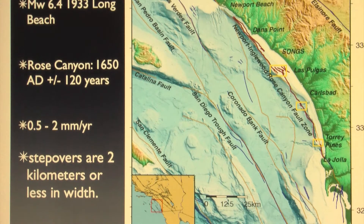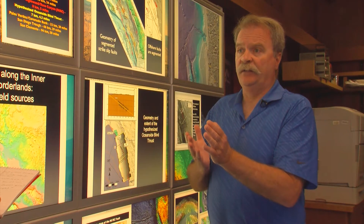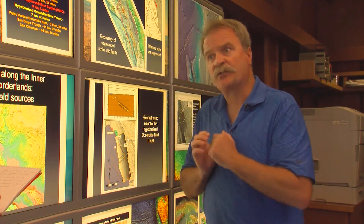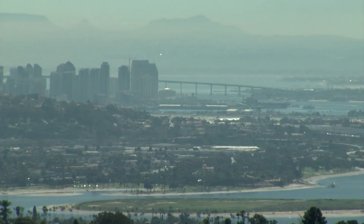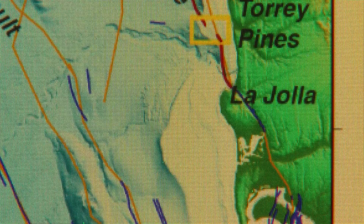Driscoll says the fault sections are connected by what are called stepovers — points where the fault is horizontally offset. Because the stepovers are small, the offshore segments could rupture end-to-end. An offshore rupture could generate a magnitude 7.3 quake, while a land-based break could unleash a 7.4. Driscoll says both the southern and northern land portions of the fault system have previously ruptured.